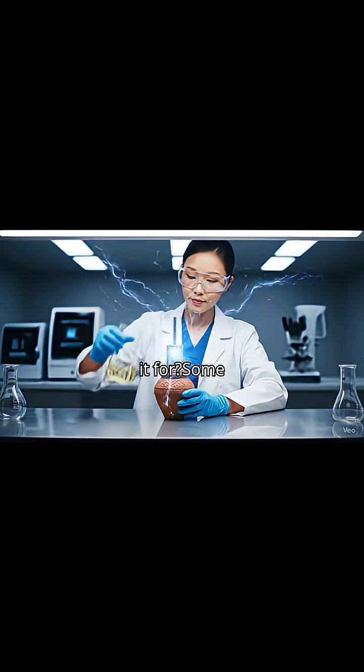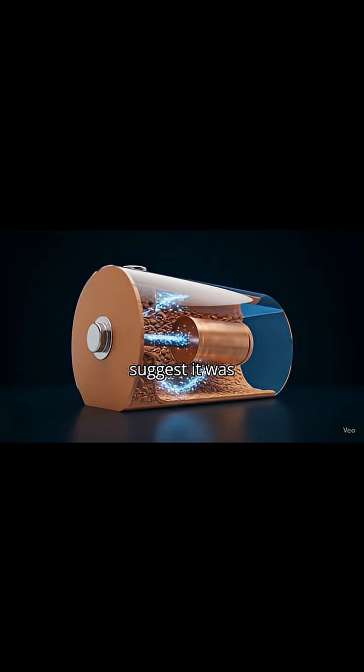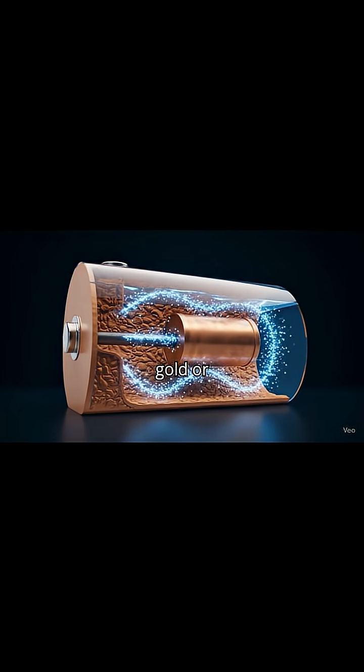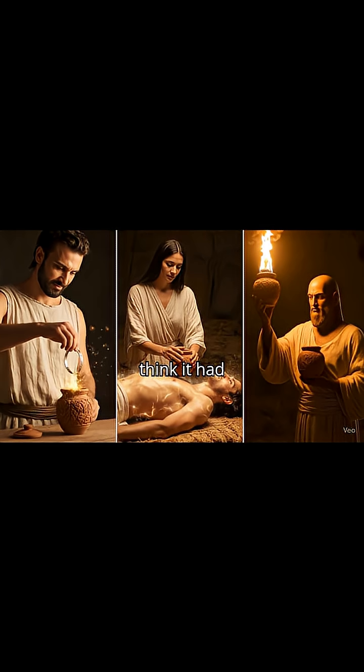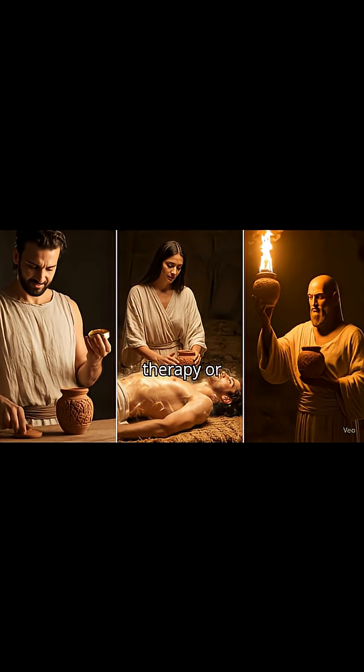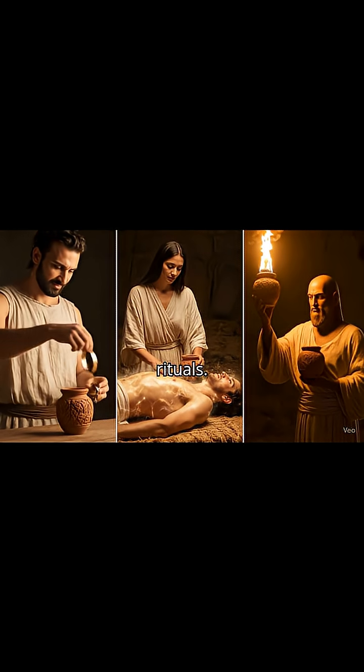But what was it for? Some scientists suggest it was used for electroplating, covering objects in gold or silver. Others think it had medical purposes, maybe mild electric therapy, or even a role in religious rituals.